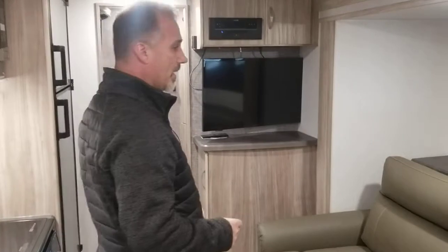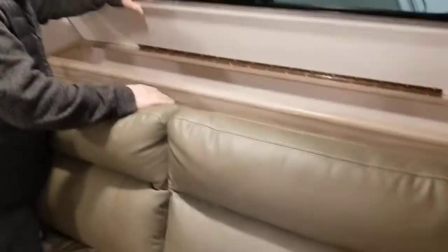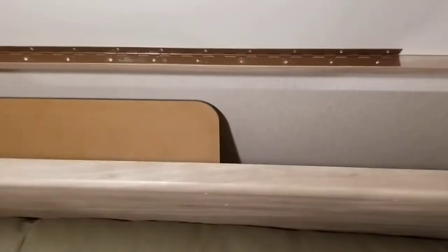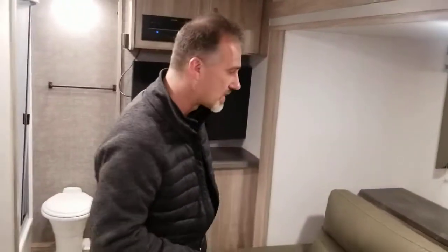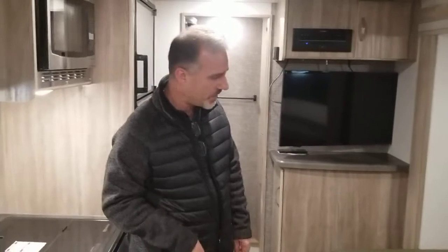Behind this sofa is a locker — the whole shelf lifts up. There's our TV, and you can see there are legs on the other side. There's so much room here — you can leave extra blankets and pillows or whatever it is you want to bring.